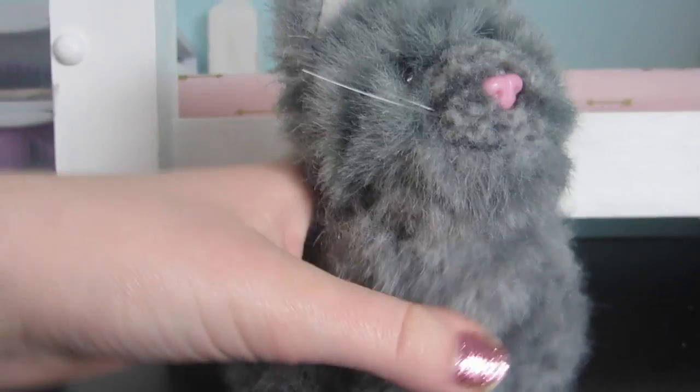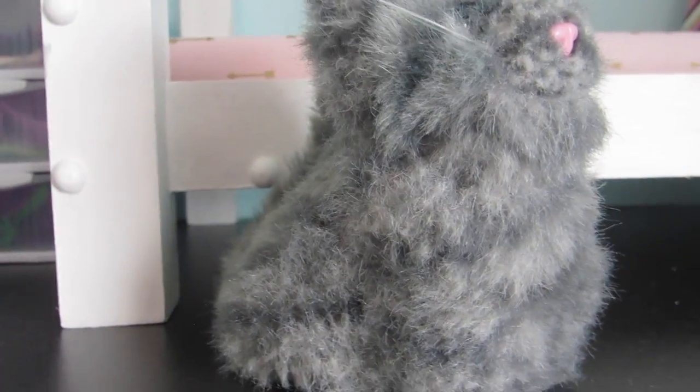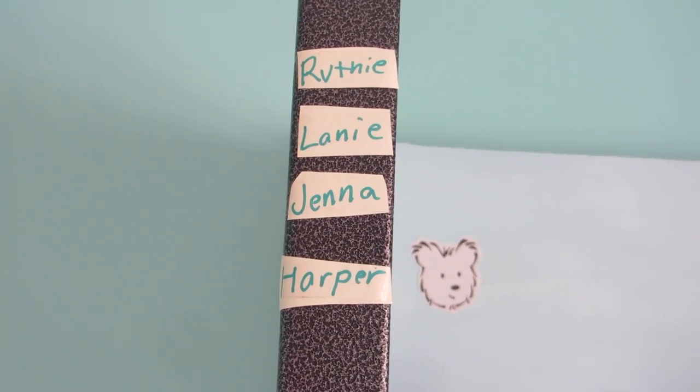There's also Praline, which is Jenna's cat — I almost called it a dog. And then this is Coconut, the really old, gross, matted Coconut. They also have their names on the wall.